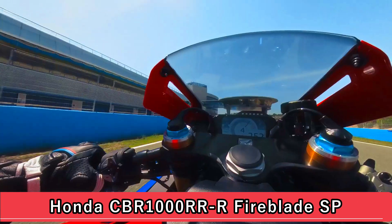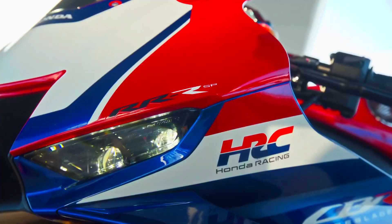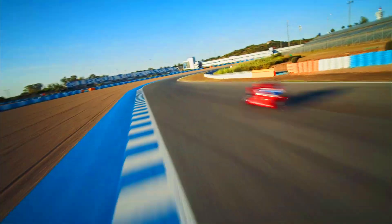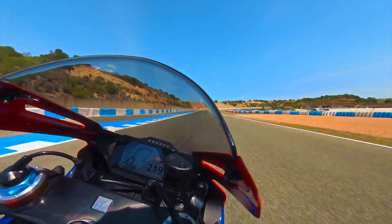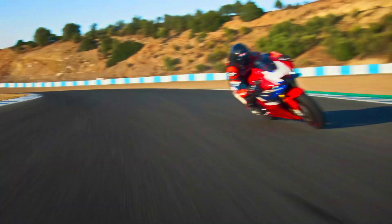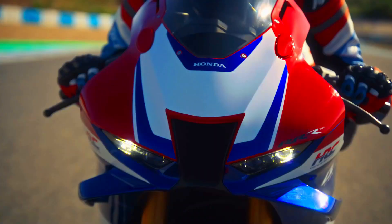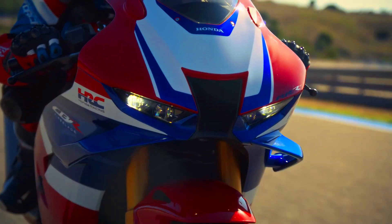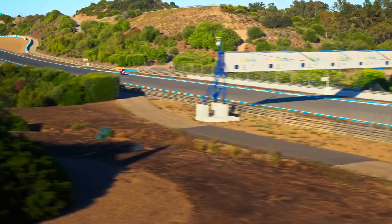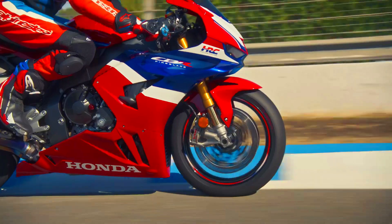The Honda CBR 1000 RR-R Fireblade SP is a high-performance sport bike redefining the standards of power, performance, and handling. Equipped with a potent inline-four engine delivering exhilarating acceleration and top-end power, its advanced chassis and electronic controls provide remarkable agility and responsiveness, allowing riders to push the limits with confidence.